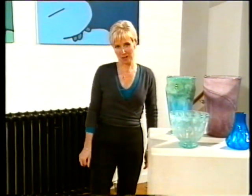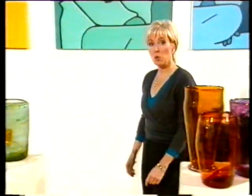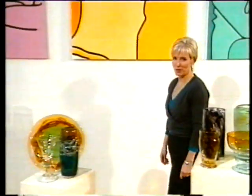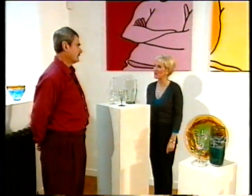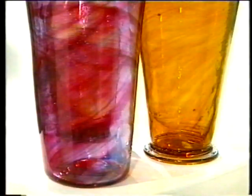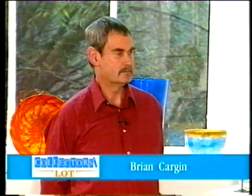James Powell and Son, also known as Whitefriars, is one of the most famous and was one of the longest surviving glass manufacturers in the country. And my first guest today, Brian Cargin, is an avid collector. Welcome to you, Brian. Thank you very much. Now, is this your entire collection that we see? No, it's not — I've got some more at home. Just a few pieces. I guess this is a tiny fraction. Now, we're concentrating on the glass of which era?